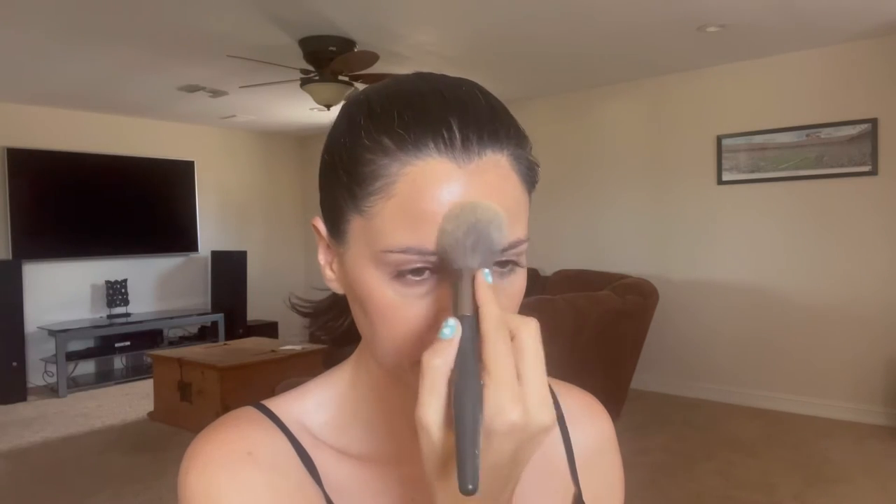Now we're going into the Maybelline Fit Me Loose Finishing Powder in Light Medium. I don't have my thoughts completely formed on this product, so I wouldn't say it's my gem, but it is definitely affordable and I've heard really good things about it. The way I always apply my powder is to take my loose brush, work some product into it, tap it in the T-zone, and then work it everywhere else.